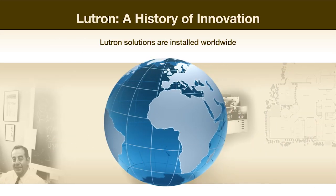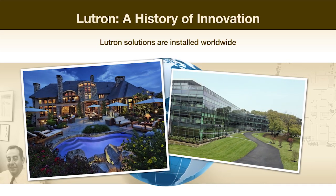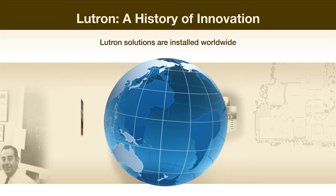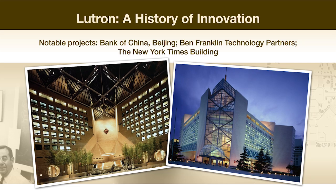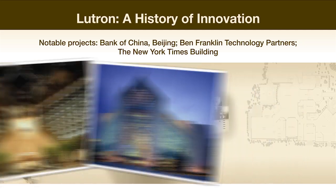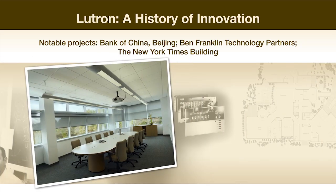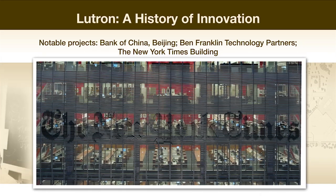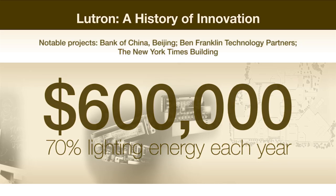Today, Lutron is a global business, with its solutions installed in homes and commercial buildings throughout the world, including hospitals, schools, museums, hotels, retail stores, and government facilities. Some of the company's most notable projects include the Bank of China in Beijing, the Spa of Siam, Mandarin Oriental Singapore, Ben Franklin Technology Partners right here in the Lehigh Valley, and the New York Times building. In fact, the Lutron system installed in that building saves the New York Times company over $600,000 and about 70% lighting energy each year.